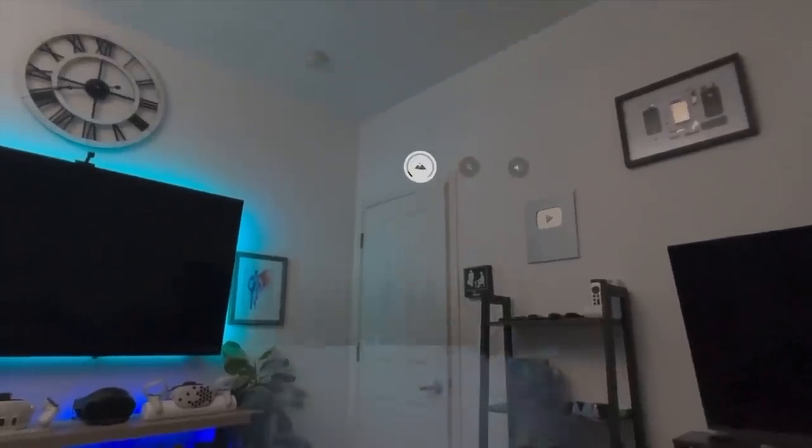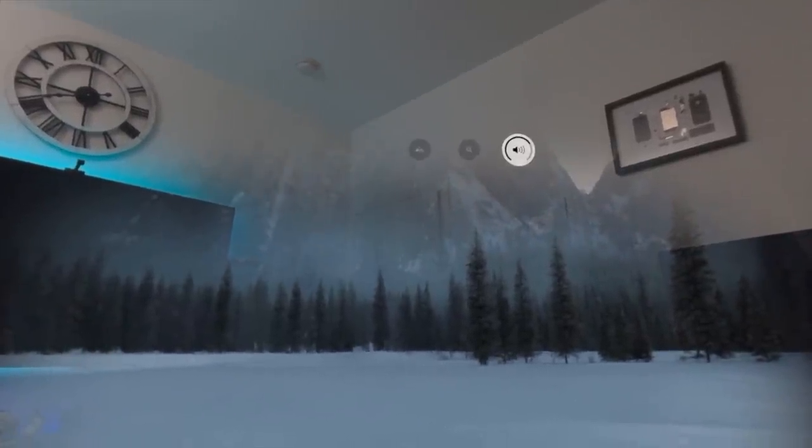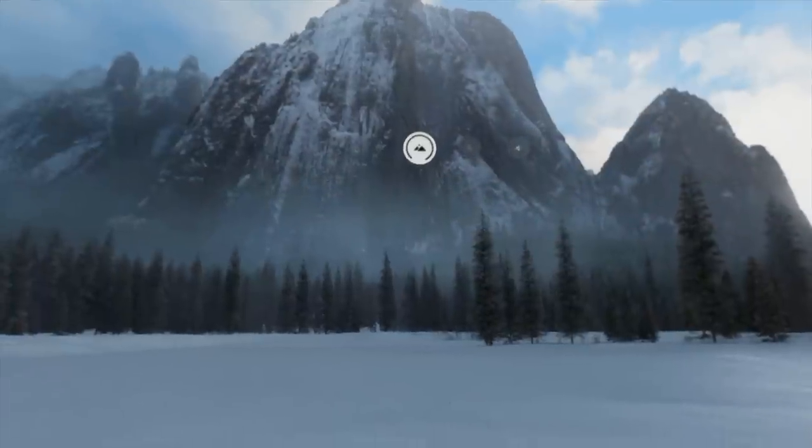By looking up and rotating the digital crown you can adjust the percentage of the environment you want to see. If you want to adjust audio instead, look at the audio speaker and then adjust the digital crown — this is how you adjust audio levels independently from the environment level.